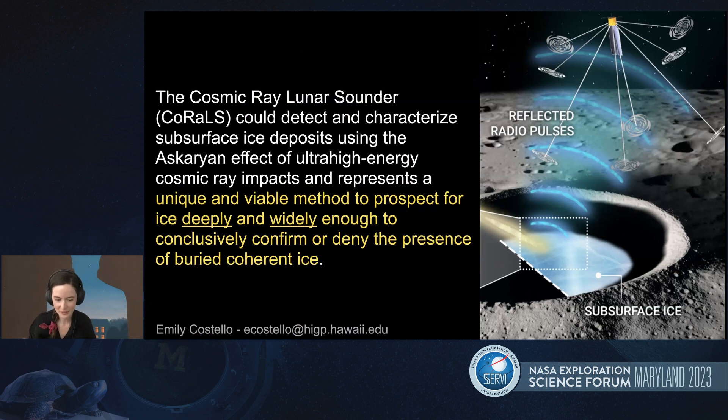In conclusion, the Cosmic Ray Lunar Sounder, or CORALS, could detect and characterize subsurface ice deposits using the Askaryan effect of ultra-high energy cosmic ray impacts. This represents a unique and viable method to prospect for ice both deeply and widely enough to conclusively confirm or deny the presence of large-scale Mercury-like buried ice deposits on the moon. I'm Emily Costolo from the University of Hawaii. I've put my email on the screen if you have further questions. Thank you so much for your time.